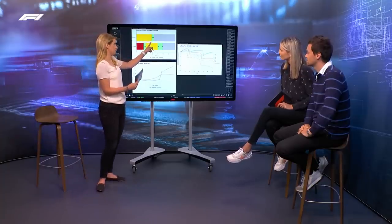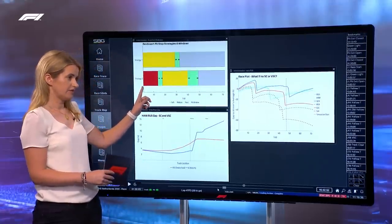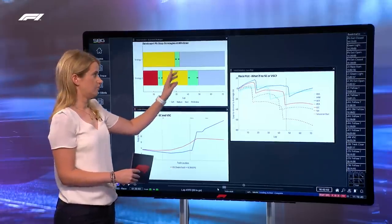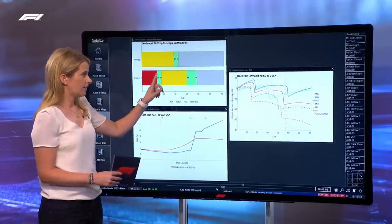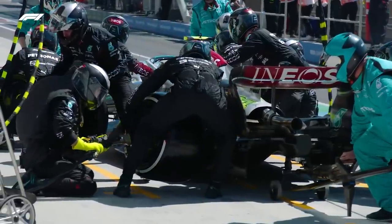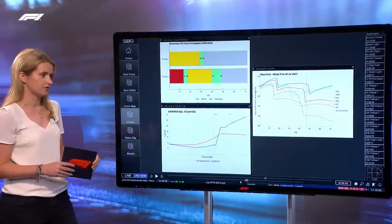So if I just show you — this is the Mercedes one-stop: medium tyre, pit stop around the lap 30 mark, and then the hard tyre. Whereas the Red Bulls and Ferraris all started on the soft, stopped around the lap 15 mark, fitted a medium, and then towards the end the hard. The big question mark for me comes from that hard tyre — we didn't have a lot of races previously that had run that hard. So it was that tyre selection process that really set it in motion for Mercedes.